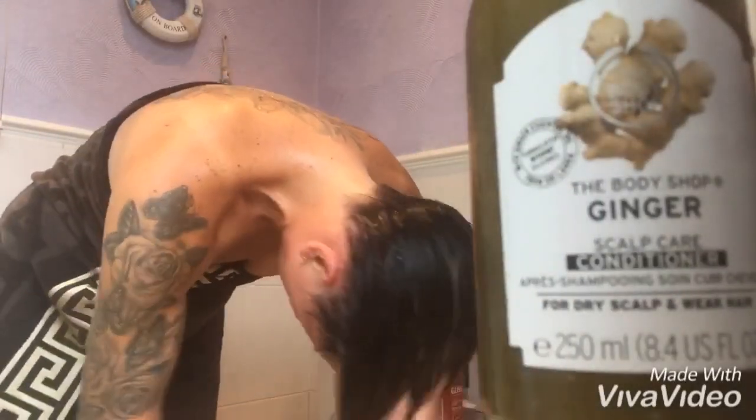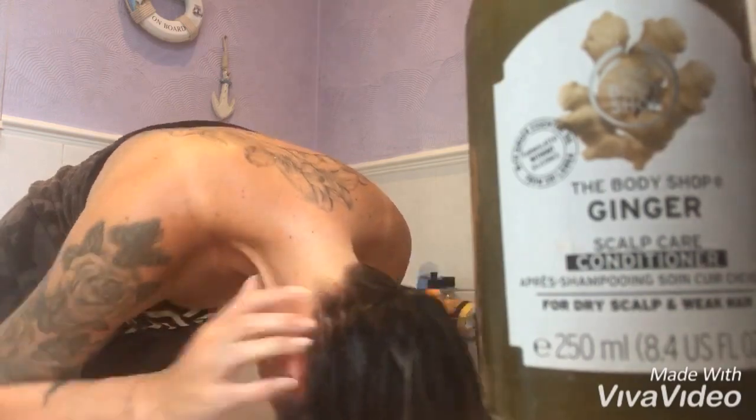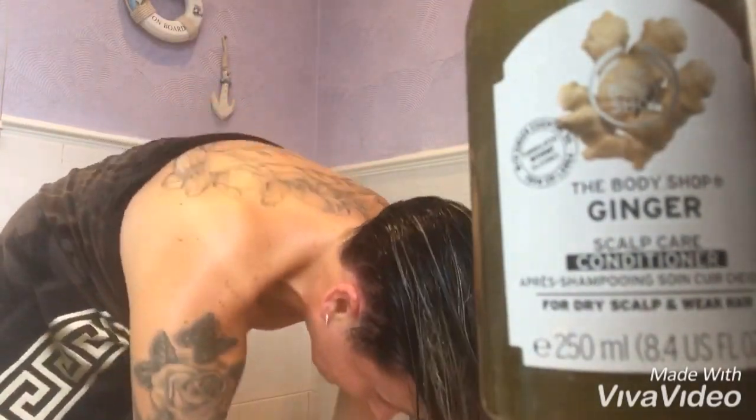Our iconic anti-dandruff shampoo has its perfect partner with this hydrating scalp-loving conditioner, which is enriched with ginger extract from Sri Lanka, birch bark and white willow extracts.